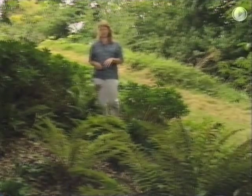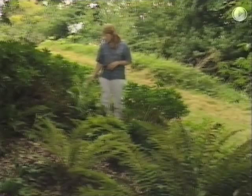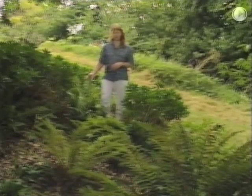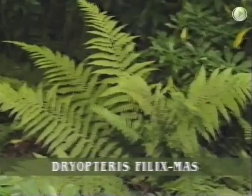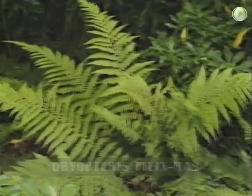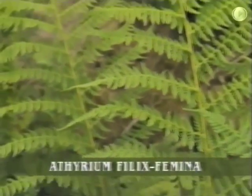Apart perhaps from bracken, one of the most easily recognisable ferns is possibly the male fern, Dryopteris filix-mas, which likes to grow in slightly shady, moist places — preferences it shares with the pretty lady fern, Athyrium filix-femina.